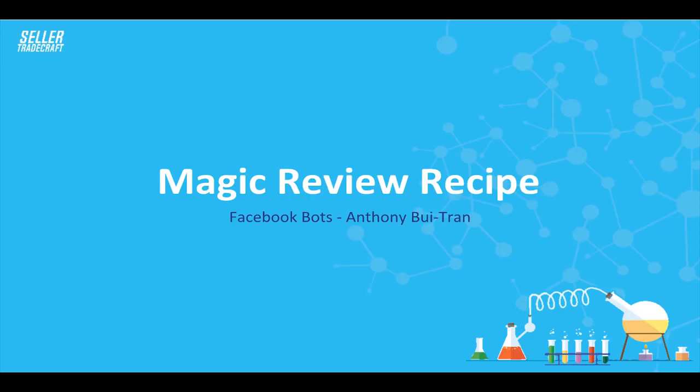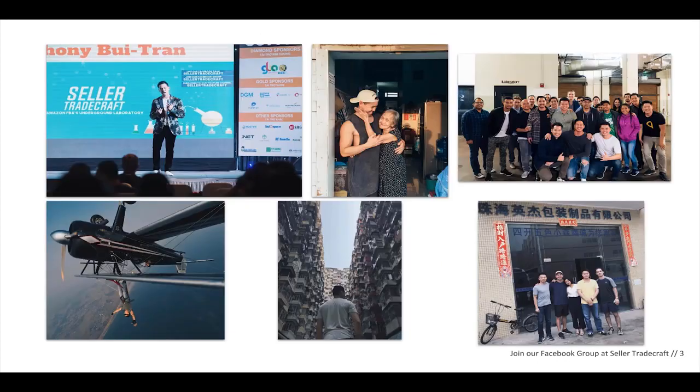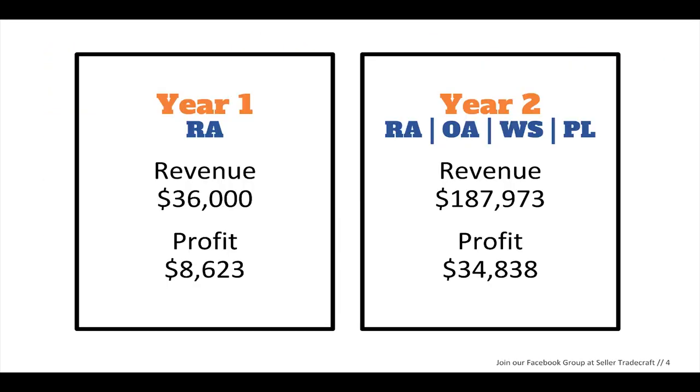This is what I like to call the magic review recipe. This hasn't been shown to very many people, so if you guys are watching this video you are one of the very few individuals that will ever get to see this and know about this method. This is basically a slide deck that I show at certain conferences or certain masterminds. I'll skip through the introduction because you guys should know who I am by now.